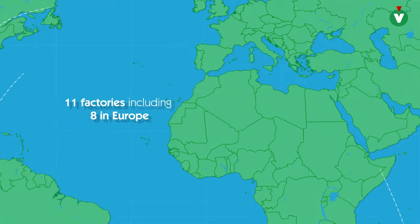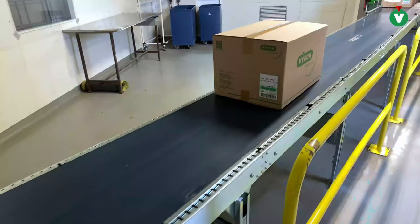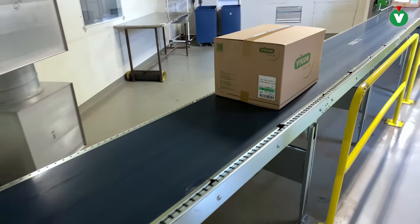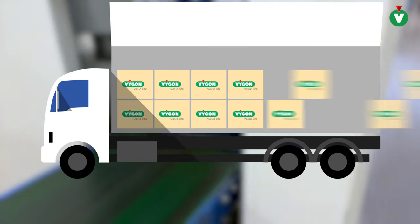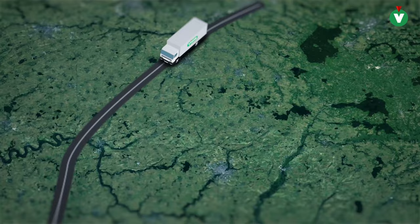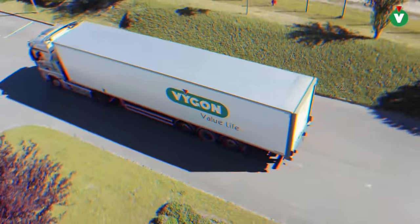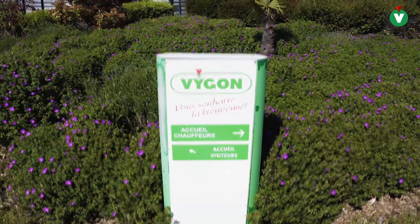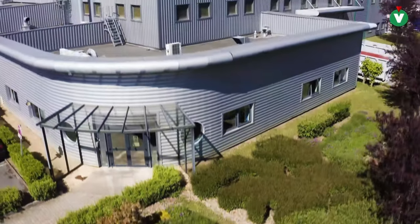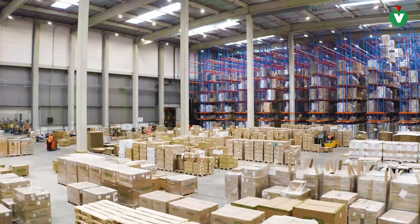The set components are received from all of our factories, then the sets are prepared, assembled, packaged, and tested. The labeling can be personalized. They are then sent to our sterilization platform in Verneuil-sur-Avre, north of Paris, where they are sterilized. Verneuil is also our logistics center, from where we send all the sets to the hospitals.